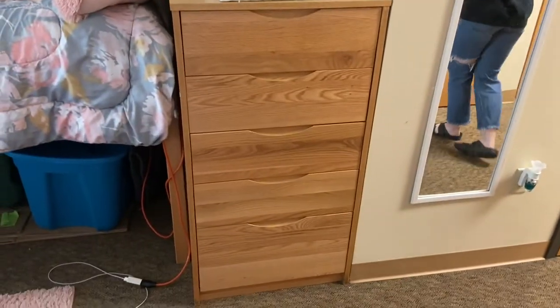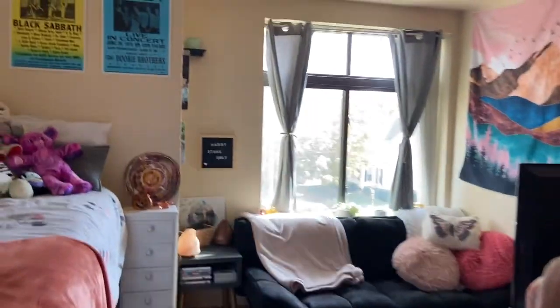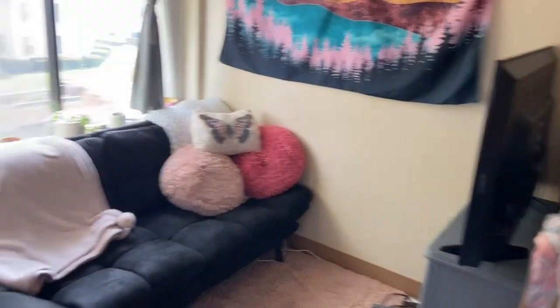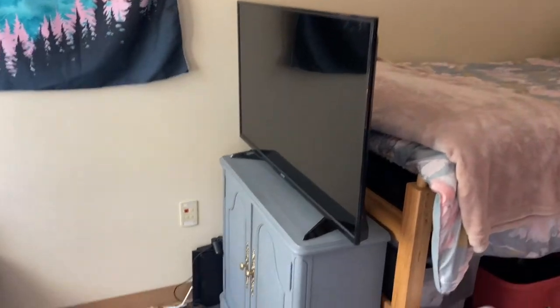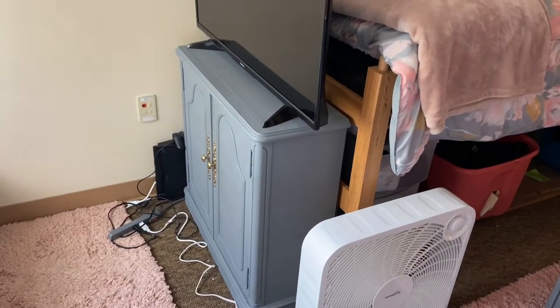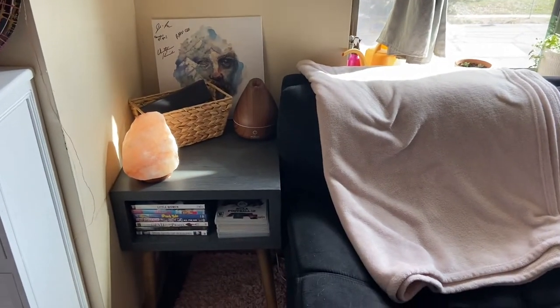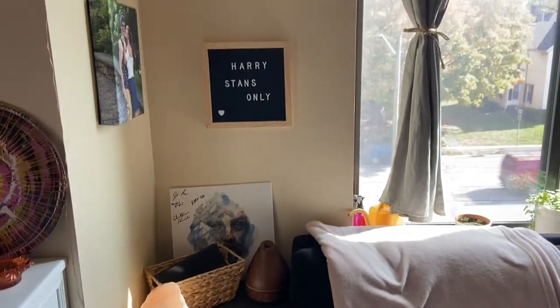Over here, we have the other dresser and a mirror. And then if you make your way over here, we have our little living room area. This is where we have our futon and our TV. We have another storage thing over here for our snacks. And then just a little side table over here that we keep our movies in and different things like a diffuser.